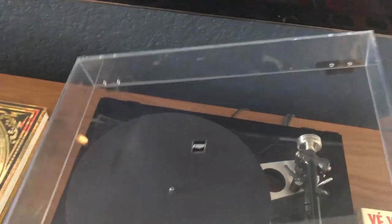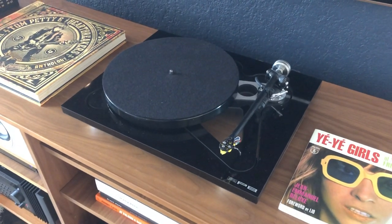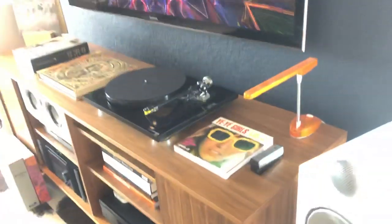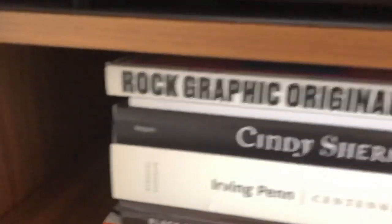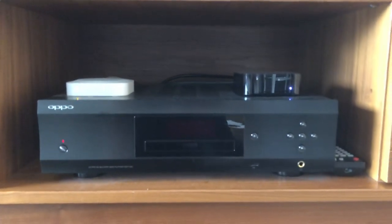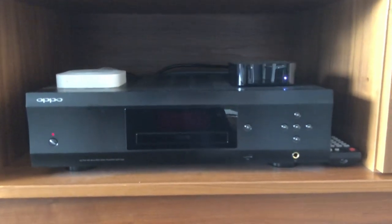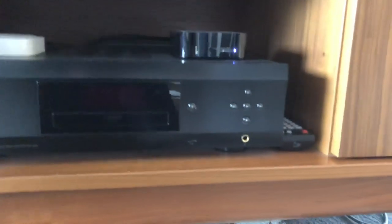My turntable is a Rega RP8 — I got this as a demo from a store as the P8s were coming out, so I got a pretty good deal on it. In here is an Aria phono stage and the power supply for the Rega. I also have a Rotel power conditioner and an Oppo 205, which is the transport/DAC for Blu-rays, DVDs, etc. They stopped making these and it's a wonderful playback device. I don't play a lot of CDs up here but I do watch movies with friends.